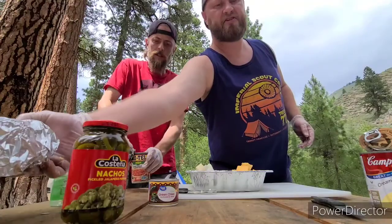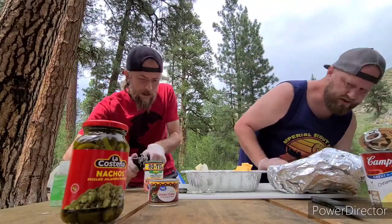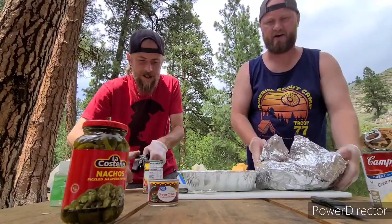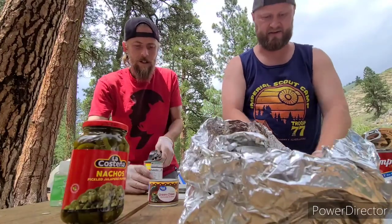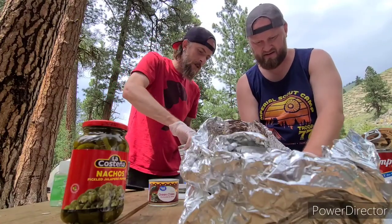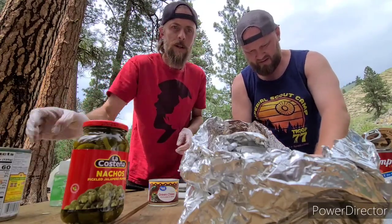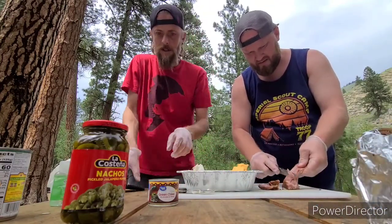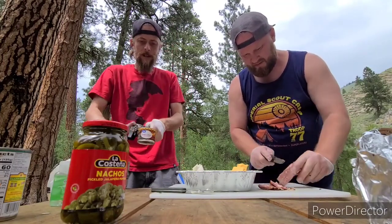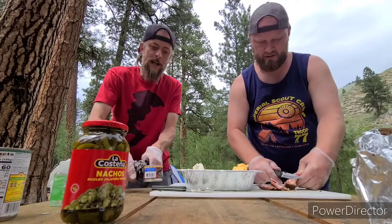Normally you can throw in a meat of your choosing — chorizo, seasoned beef. But last night we made some ribs and we're just going to take them off the bone, finely dice it up, and throw it in. Do I drain this? No, just throw it in there — it's got good spices in it. Oh yeah, I'm excited!